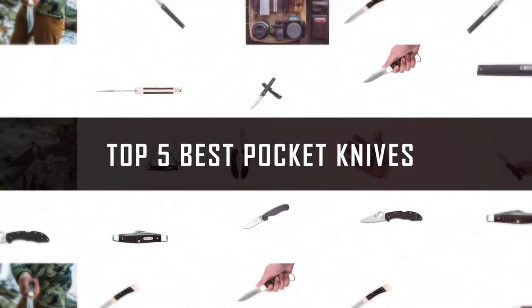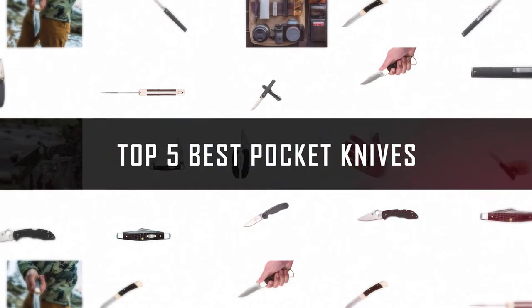If you are looking for the best pocket knife, here is a collection you have got to see. Let's get started.